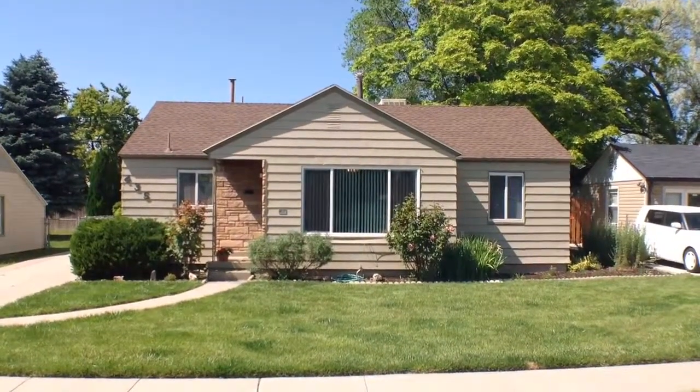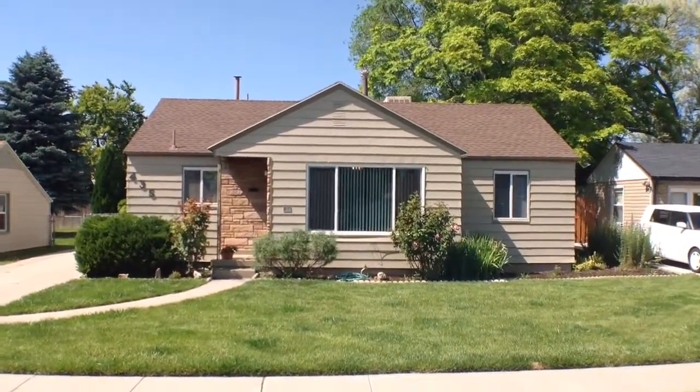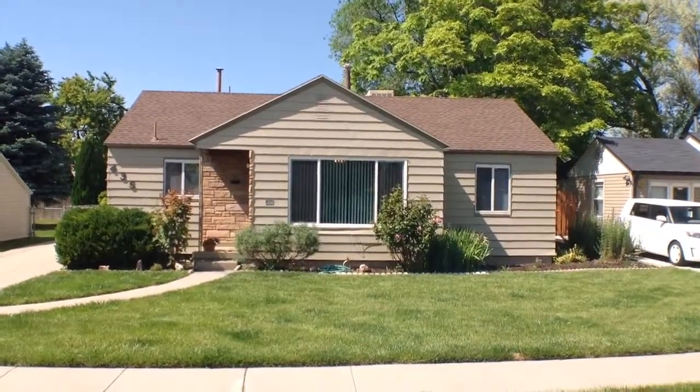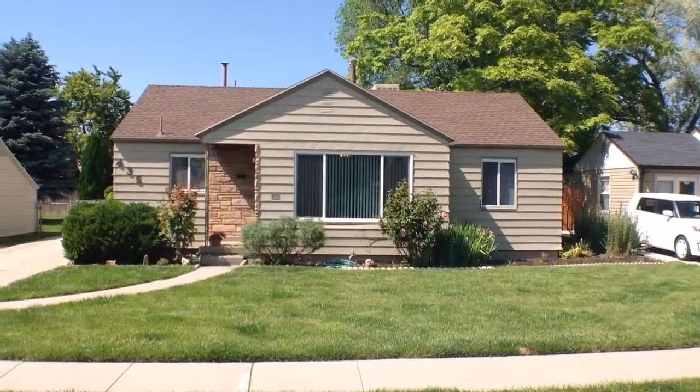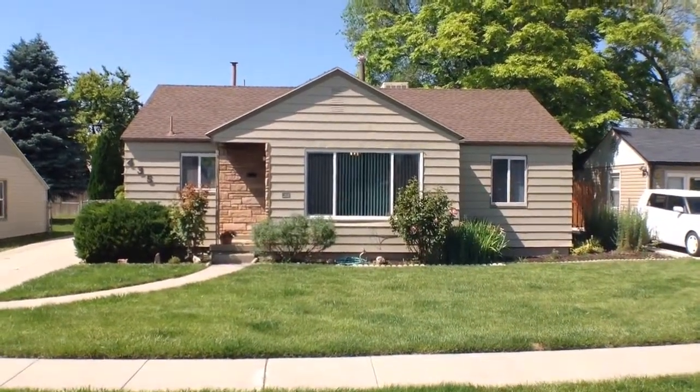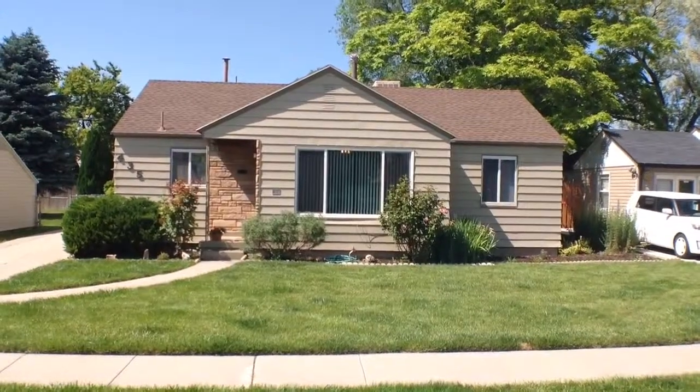This is Andrew with Key Rentner. We're here today at 435 Burton Avenue to take a look at this beautiful three-bedroom, one-bath home. This home features hardwood floors throughout most of the home. This single-family house was built in 1963.